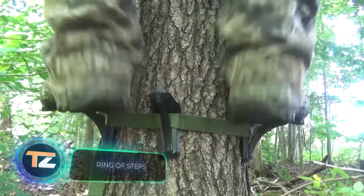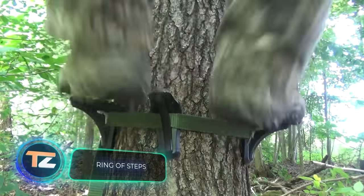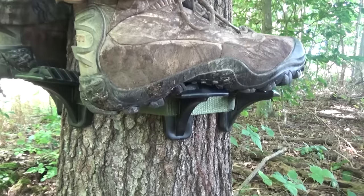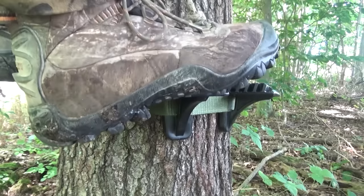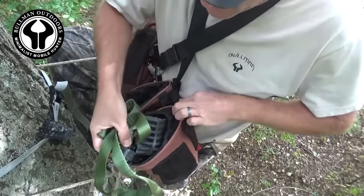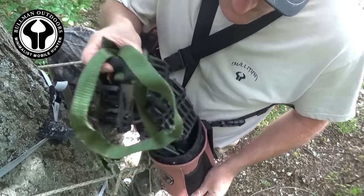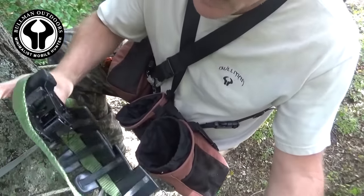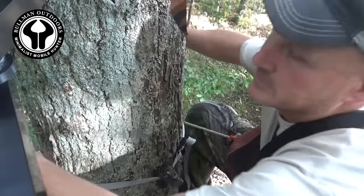Hunting enthusiasts should take note of these innovative platforms that can assist you when hunting from a tree. The concept is based on the fact that animals generally look downward or forward, giving the hunter an advantage when positioned at a higher vantage point. Typically, a portable seat is used for this hunting style, and these patented steps provide an alternative solution for moving around the tree trunk.